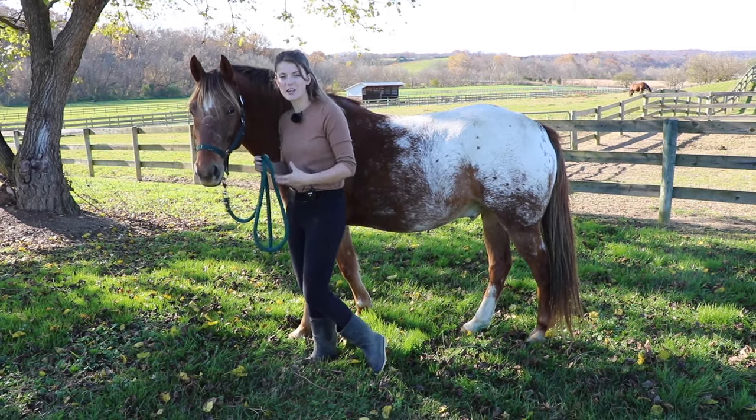Another thing a mad horse may do is try to establish their dominance using their head and neck. In the wild, the more dominant horse will usually have their head up higher, where they can push other horses with their chest or get their head over the other horses.